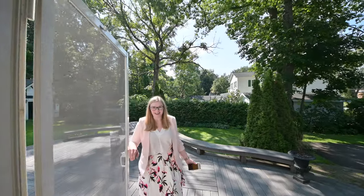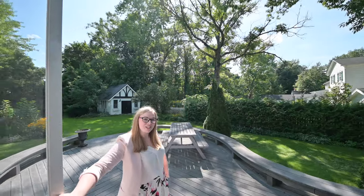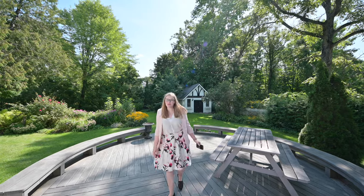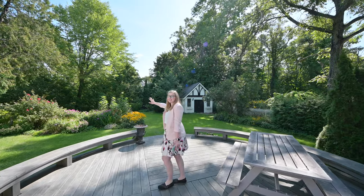Welcome to the backyard. Here on the composite deck, we have a view of the matching shed which has its own heat and lights. You can also see the beautiful perennial garden in this massive backyard which, in the winter, has room for a skating rink.